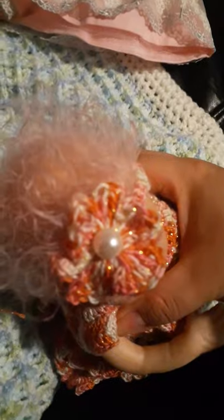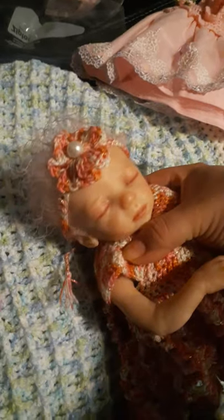Her dress fits. Now we're gonna try the little headband. I just put her little headband on and it does fit really cute.